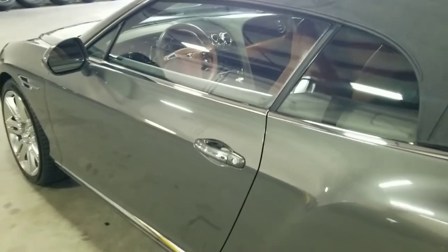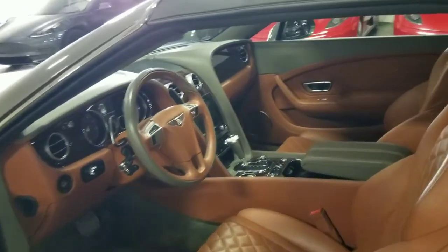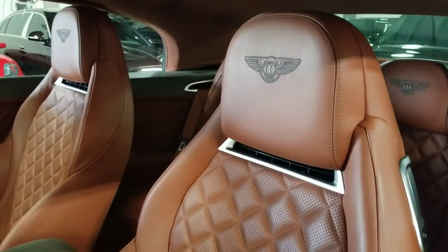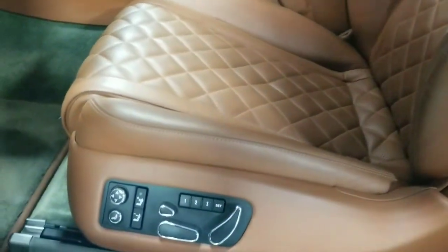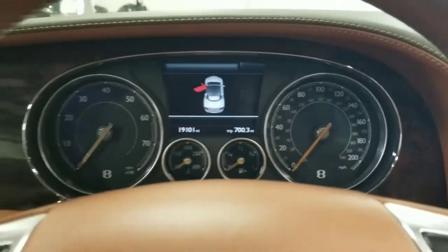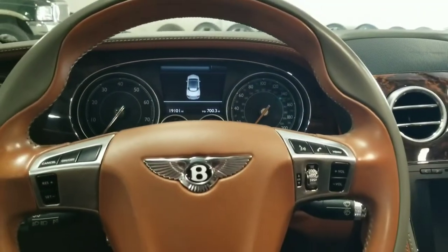We're going to take a quick look at the interior of this Continental. We have this beautiful tan leather interior with diamond-stitched seats. The Bentley emblem is embroidered on all of the headrests. These are power-operated heated and ventilated memory seats with additional bolster and lumbar support as well as a massaging function for the front seats. Taking a look at the gauge cluster, we can confirm this vehicle has done just over 19,000 miles — very low mileage.